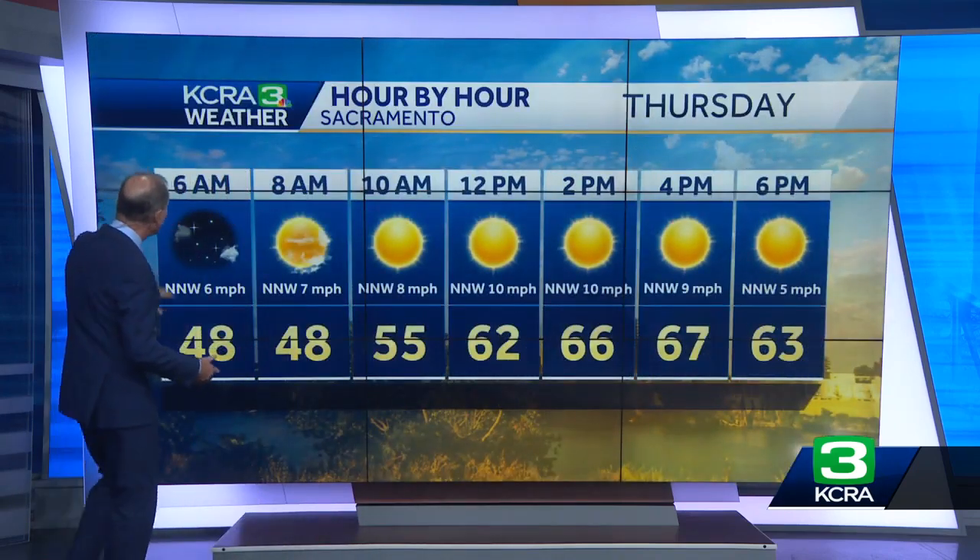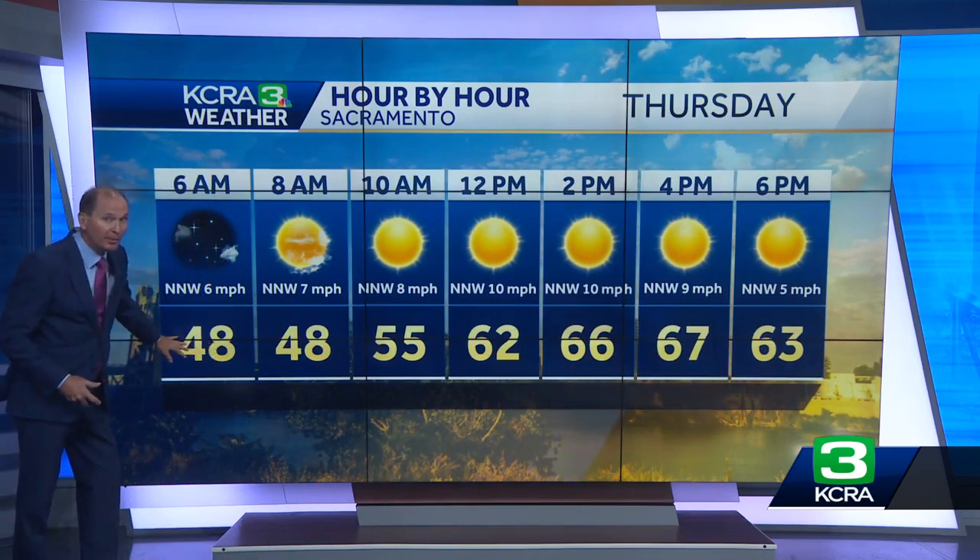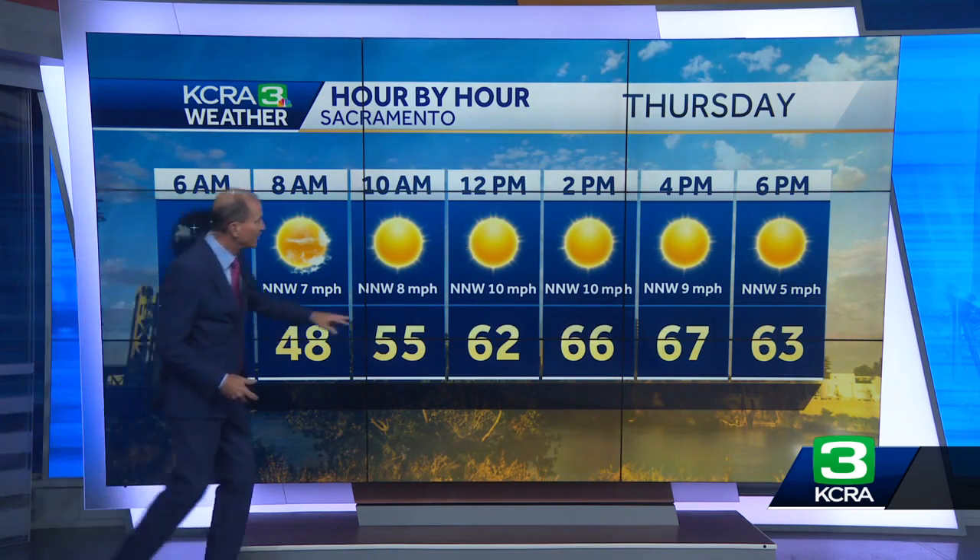This is the way tomorrow is going to go. There may be a lingering cloud or maybe some fog first thing in the morning, but morning temperatures will be in the forties — one of the cooler mornings we've seen so far. There'll be a north breeze during the day, and by noontime it's only around 62.